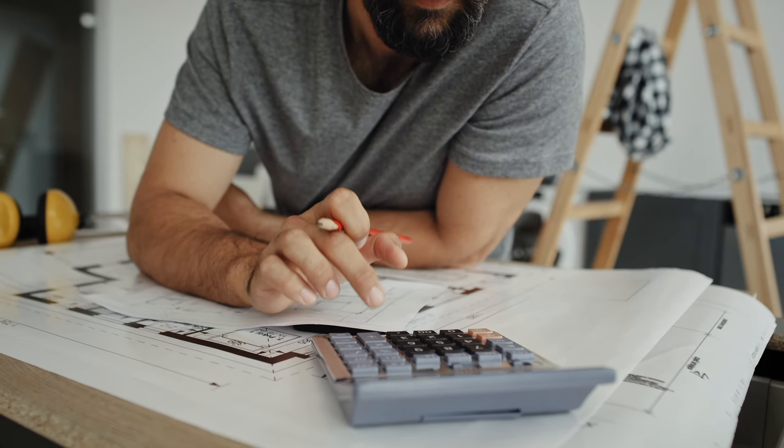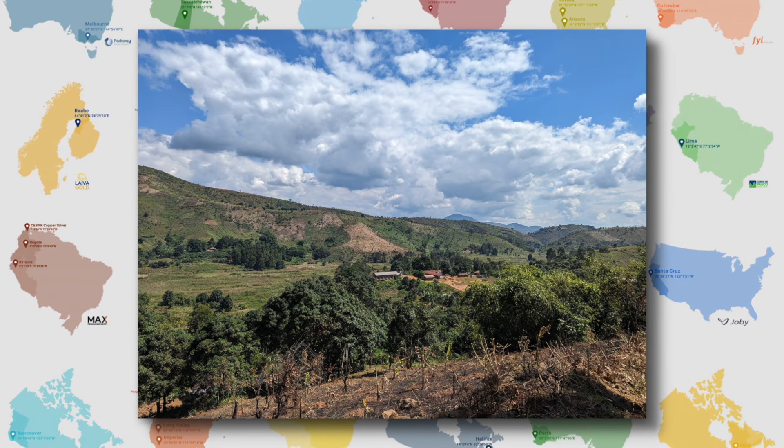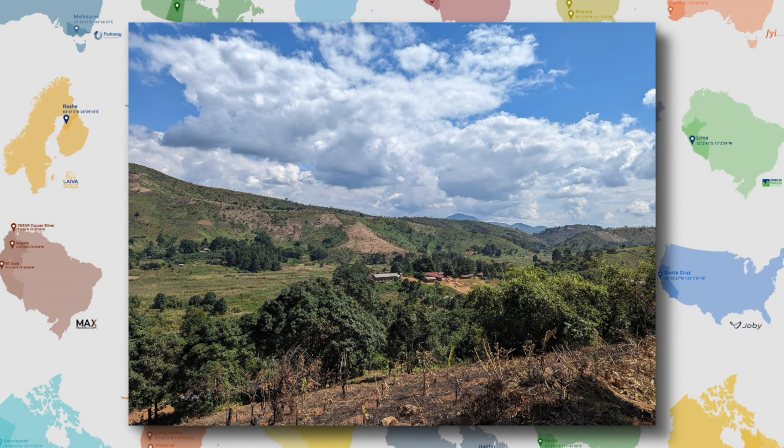The SML license is certainly a key driver and will be a major recognition for our company. We do have working title and an existing mining license that we're operating under, so no programs are being slowed down. What the SML will bring is a much more significant area to demonstrate the scale of the opportunity and also the longevity in the tenure — at least 25 years of mining on it.